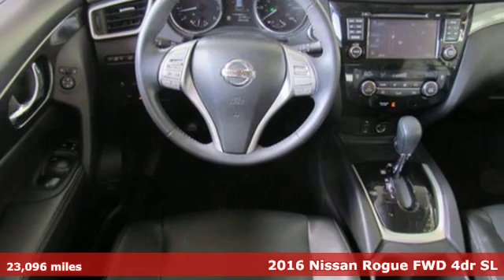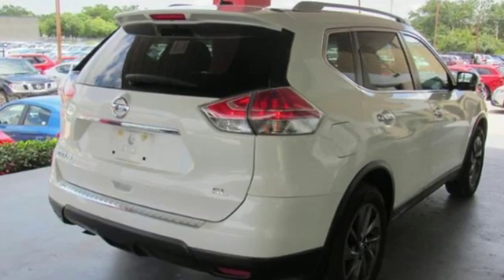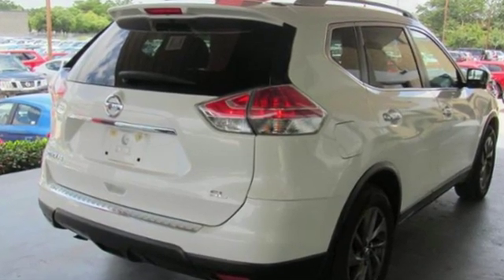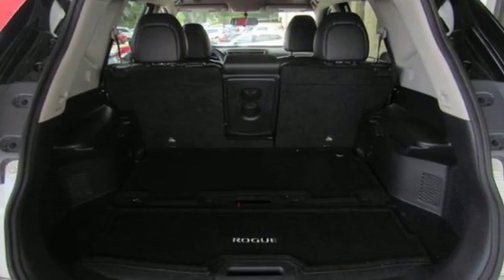It's well equipped with the features you need: integrated navigation system with voice activation, power heated mirrors, front heated leather bucket seats, and intelligent key.